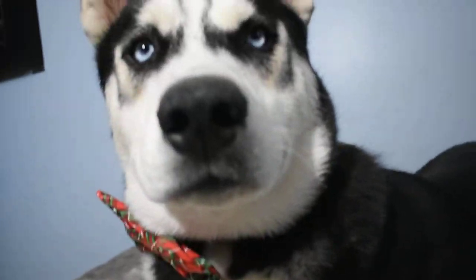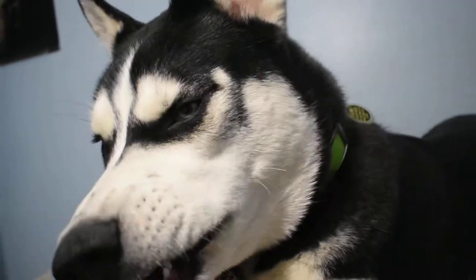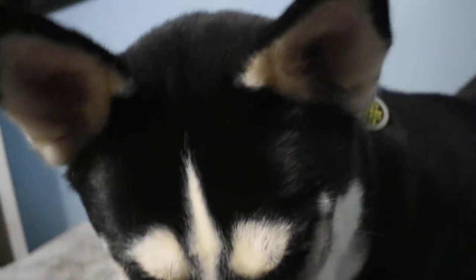Chewie, what are you doing buddy? He's a good boy. Of course they get treats for taking all these photos. This big guy loves his treats.